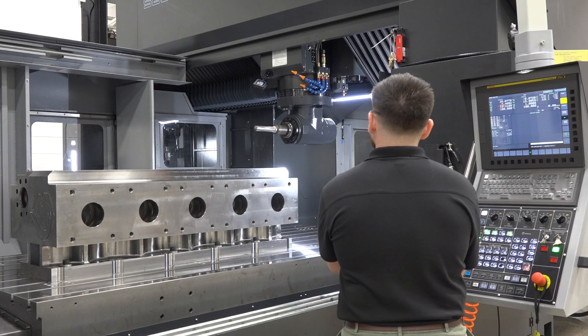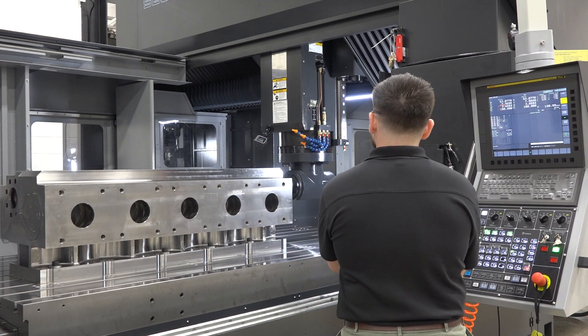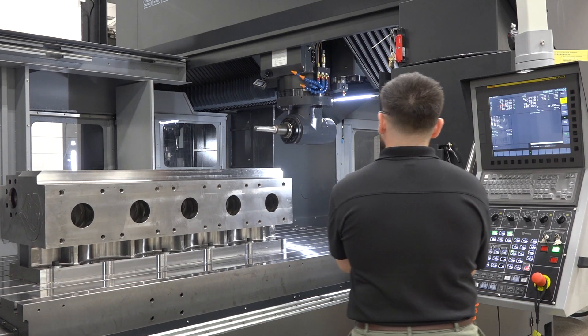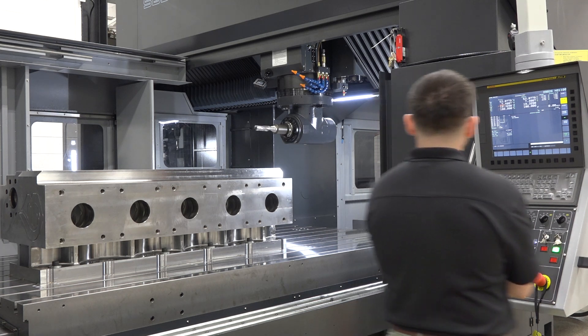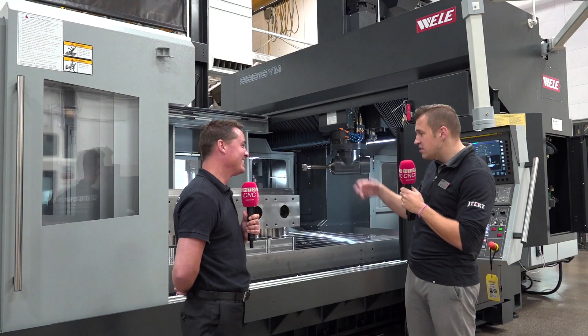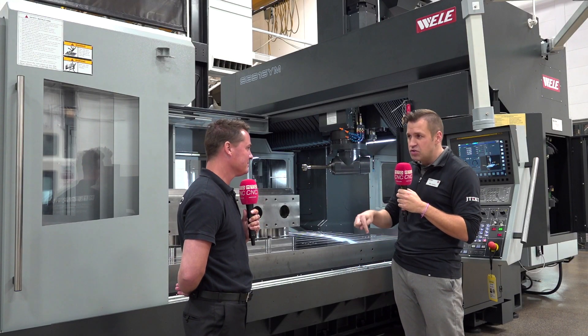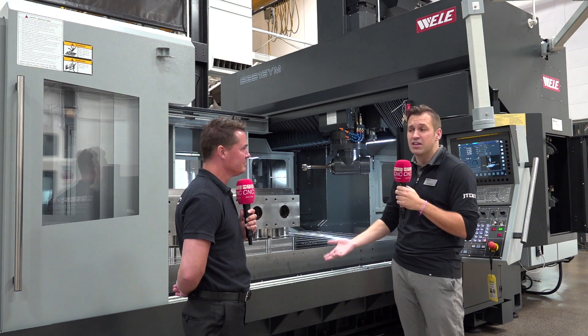Bridge mills are a unique machine in the marketplace — very large format, very large parts. A lot of people make big machines but they don't make them every day. With JTEC, we're number one in market share in the United States for bridge mills like this, especially with right-angle heads. We build them in all different sizes, anywhere from 80 inches in X-axis all the way up to 65 feet of X-axis. We generally stock anywhere from 20 to 25 machines in inventory in the United States, so we have them available for immediate delivery.